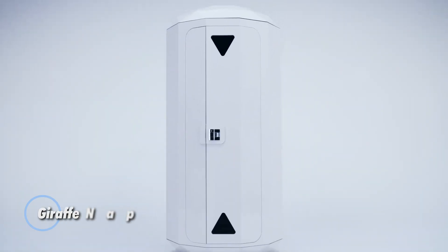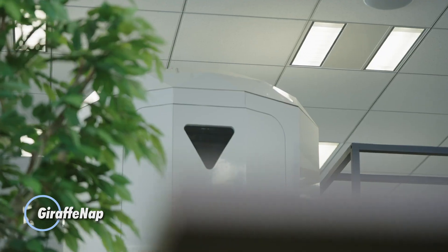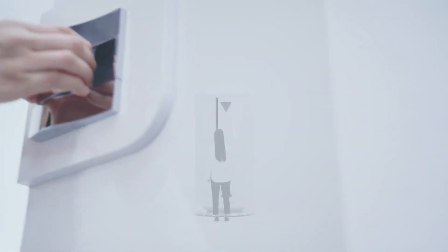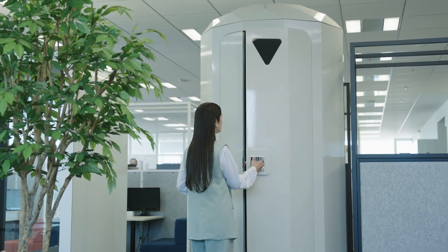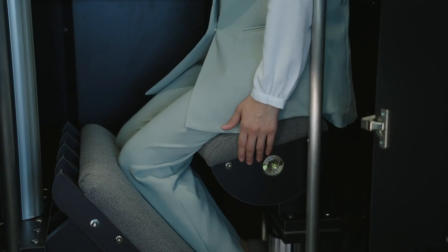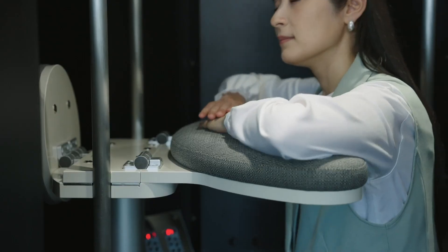The GiraffeNap offers a compact, ergonomic sleep solution for those needing a quick and comfortable rest in busy settings like offices, airports, or on-the-go travel. Its innovative design cradles the head, neck, and arms, allowing users to nap in a natural seated position for better comfort and relaxation. Lightweight and portable, GiraffeNap is easy to carry and set up, making it ideal for recharging anywhere.